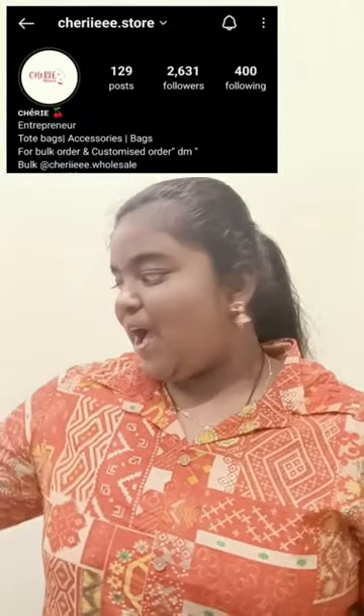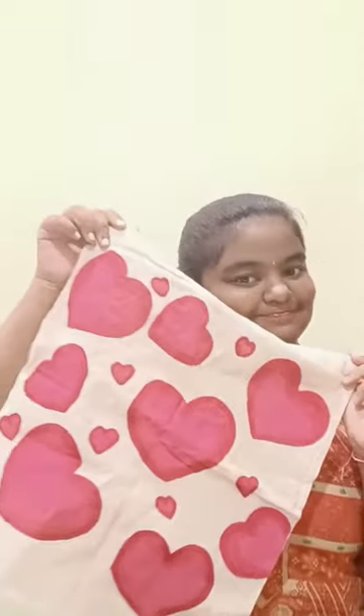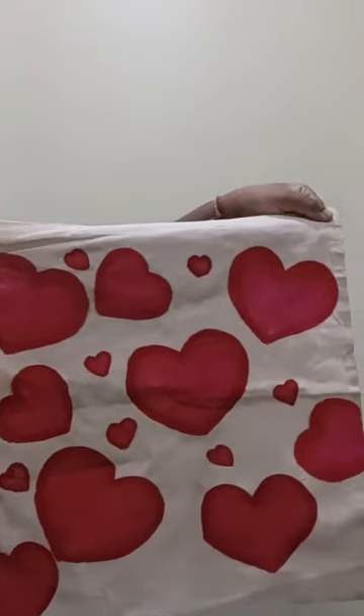Hello beautiful people! Today I ordered a tote bag — I got this tote bag from an Instagram page called Cherry Store. Check out their page; they sell a variety of bags and accessories. They also customize the bag as per your wish. You can also add a zip to the bag. They have beautifully hand-painted the bag.